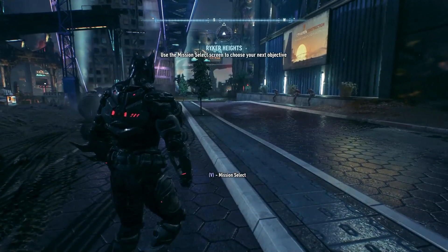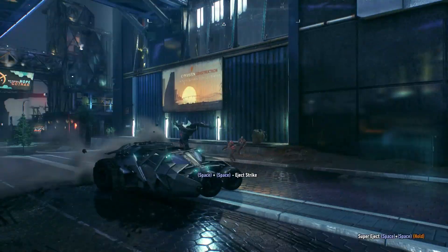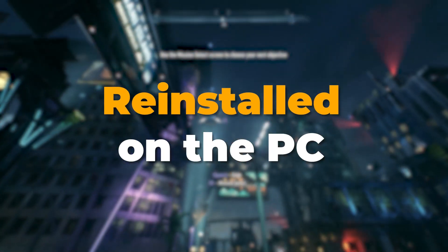The important thing about this website is that the licenses are genuine — no trial or volume keys. They come with permanent activation, receive regular updates, and can be reinstalled on the same PC as needed. You'll get your key via email within about 10 minutes.